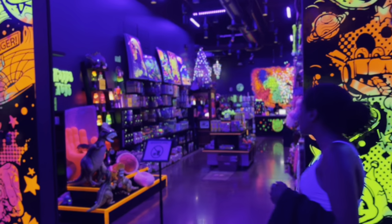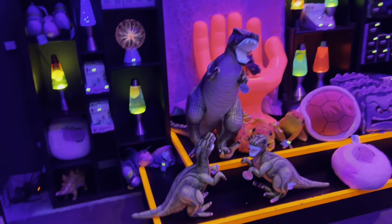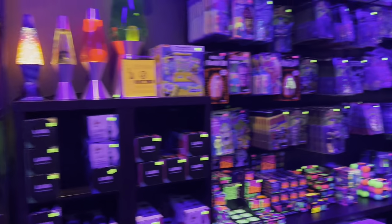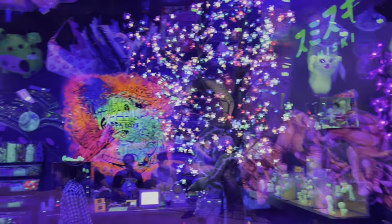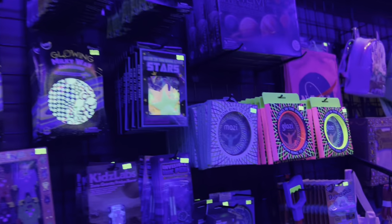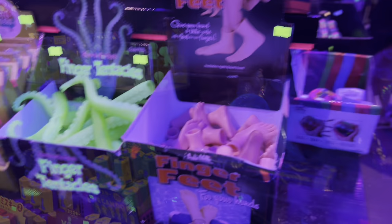This is a toy store. That's awesome. There are some more dinosaurs right here. Dude, this store is so much better in black light. I think all toy stores should be like that. Finger tentacles. Toy store, huh?